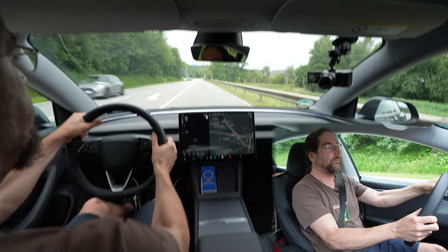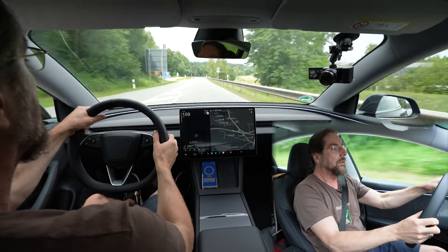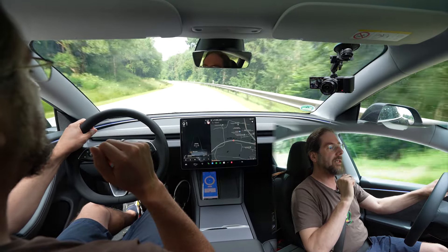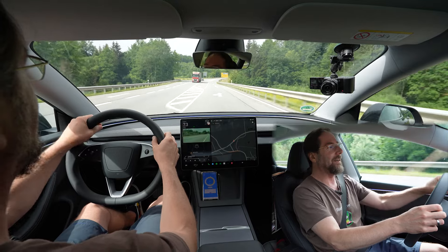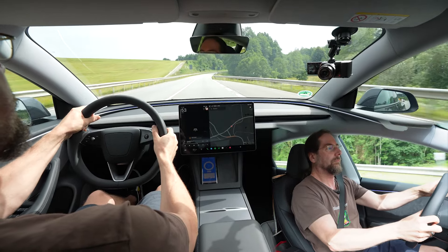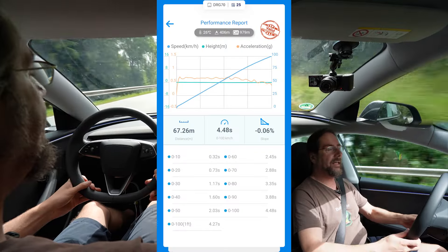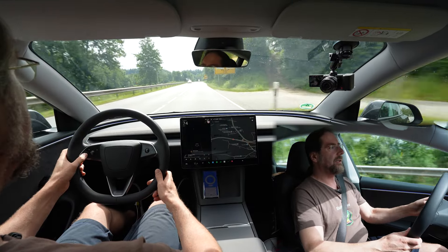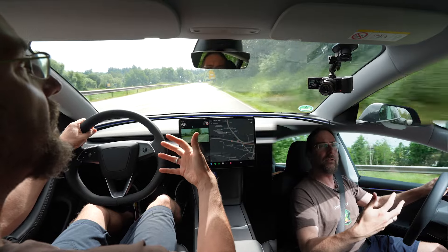Now for the acceleration test. This car should have around 450 to 500 horsepower. I have a Draggy GPS measurement device outside the car. We do it in both directions. The first run was 4.39 seconds but was downhill so not valid. The verified run in the other direction was 4.48 seconds — so let's call it 4.5 seconds, which is a really good number. Good acceleration, feels good, no spinning wheels, you feel in control. That was nice.